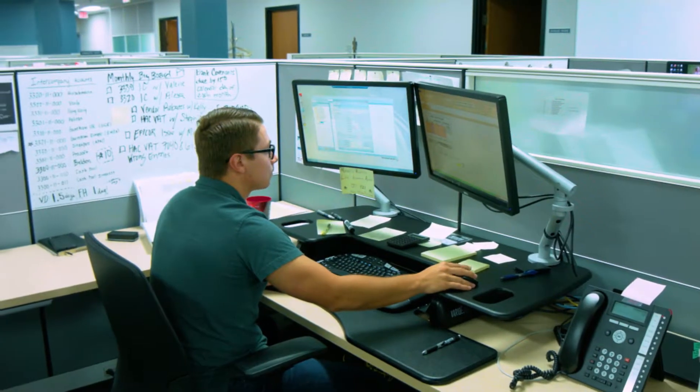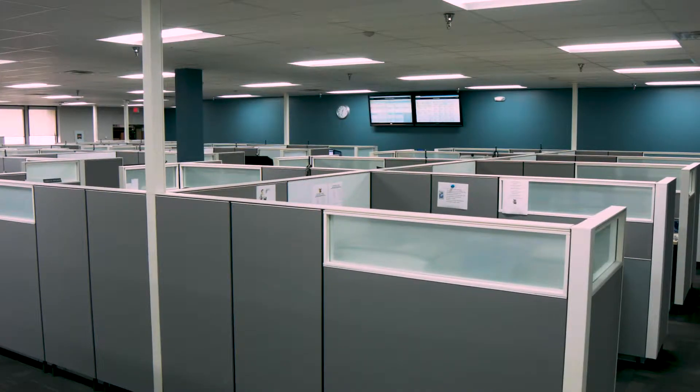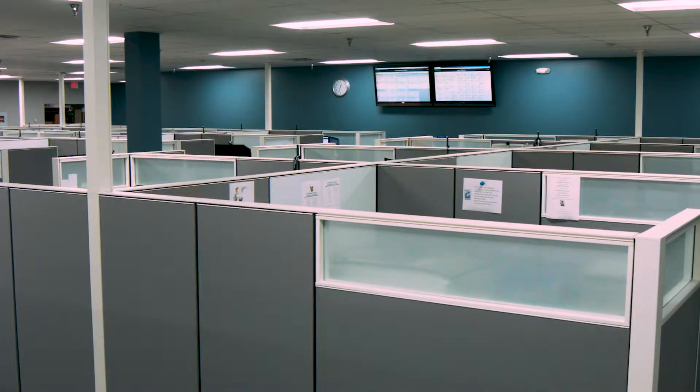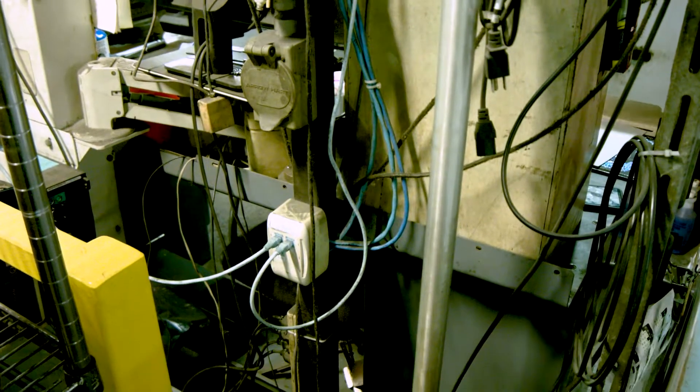Here's a typical office: temperature control, quiet. Cables are hidden and safe in the ceiling or behind walls. Now let's take a look at what really happens in an industrial site. A bit different, yes?